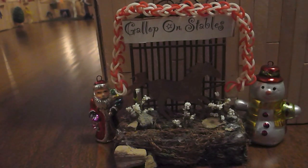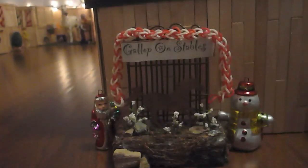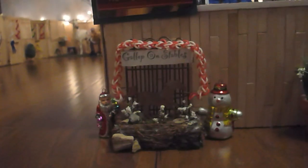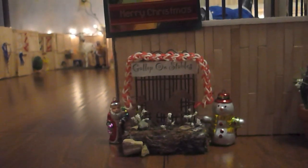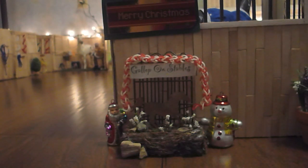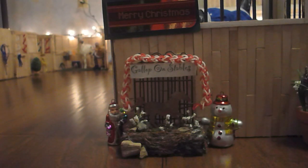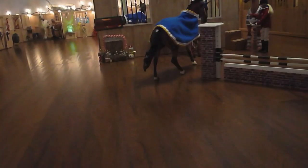Hey everyone, it's Jazzy Horse School 101 and today I'm giving you an updated Broward barn tour of Gallup on Stables! This is my traditional barn and it's a Christmas barn tour so I have all my Christmas decorations up, as you can see on my sign here. Got a little snowman, a little Santa, a little Merry Christmas poster and some red and white garland type stuff. So let's get started right away because there's a lot to see, so without further ado, this is Gallup on Stables.